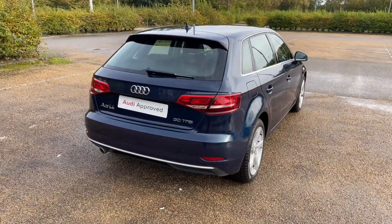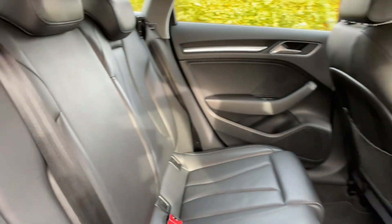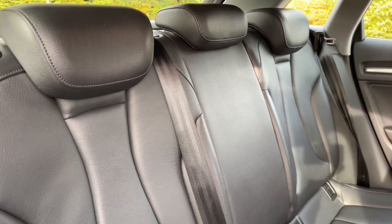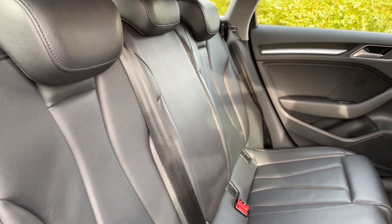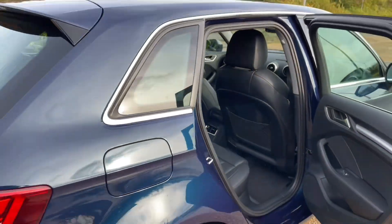The rear seats have plenty of room for passengers to be as comfortable as possible, with plenty of legroom. They're finished in the same high-quality material found throughout the car and also feature ISOFIX mounting points for children's car seats, making this perfect for families. You'll also find air vents in the centre for added comfort.